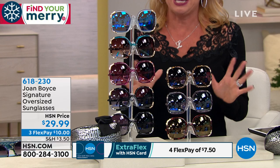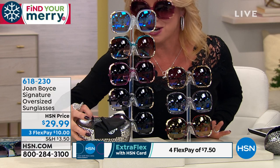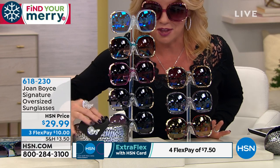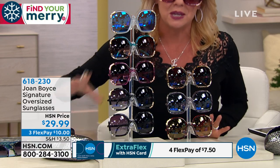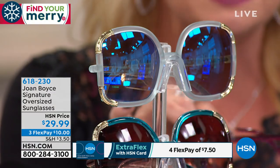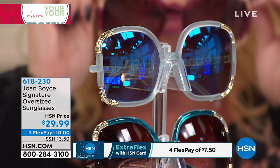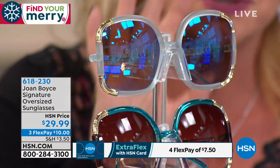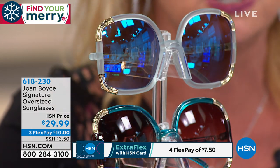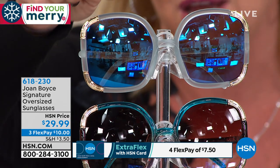Thank you, and remember, when you're ordering your glasses, you're receiving the Joan Boyce case — the hard case — the polishing cloth, 100% UV protected, so you're protecting your eyes. Everything, from the quality of the stems, you know good quality optical lens, you know good quality glasses when you feel them. Nancy was saying, 'I need my Joan Boyce glasses forever, I wear them every single day.' This is the biggest range we've ever done.